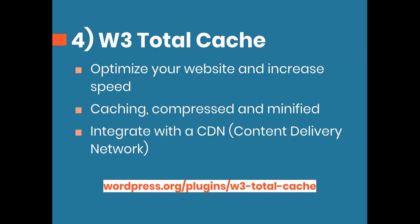Next up is W3 Total Cache. A cache plugin, put really simply, is going to optimize your website and increase speed. It does this through caching — basically saving copies of elements from your website so you don't have to load them from the database. It will also compress files to make them smaller, and minify them by removing all white space and comments to make your files as small as possible.